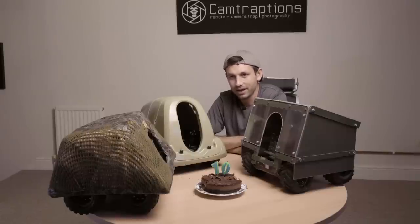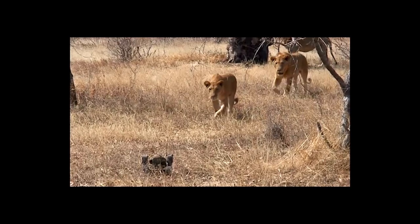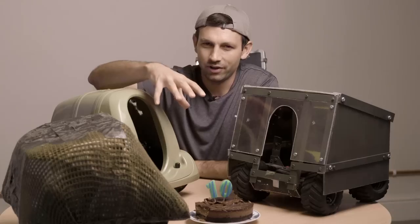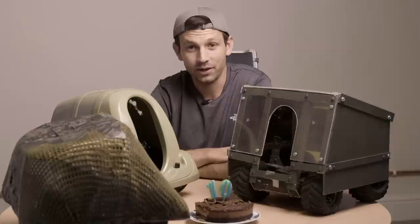I deployed the Beetlecam and it got a few metres away from the Landcruiser that I was in. This young lioness just marched straight up to the Beetlecam, leant over, clamped her jaws around the camera, picked it all up and ran off with it. I thought that was the end of the project.